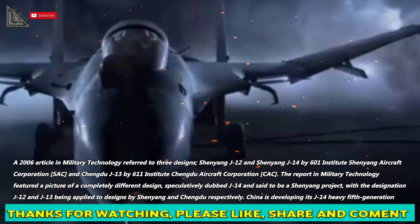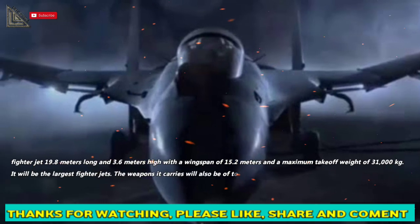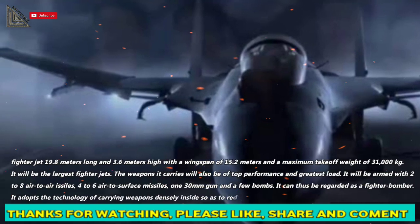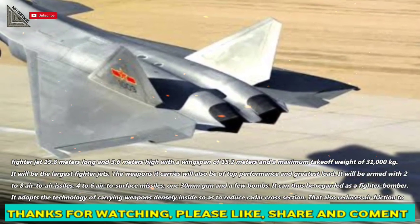China is developing its J-14 heavy fifth-generation fighter jet — 19.8 meters long and 3.6 meters high, with a wingspan of 15.2 meters and a maximum takeoff weight of 31,000 kilograms. It will be the largest fighter jet.